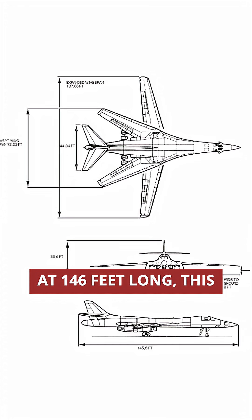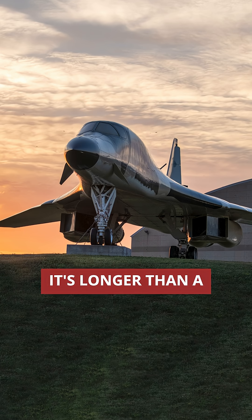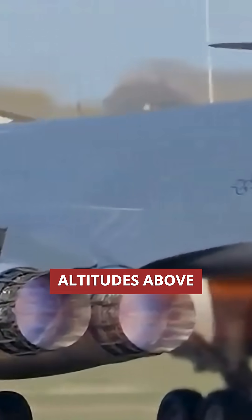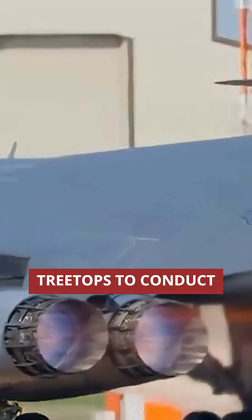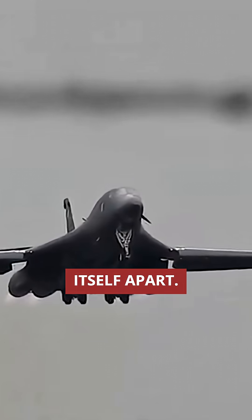But here's where things get interesting. At 146 feet long, this aircraft is massive — longer than a Boeing 737. So how could this airframe fly at low altitudes above treetops to conduct operations? The airframe would flex and vibrate so hard it would shake itself apart.